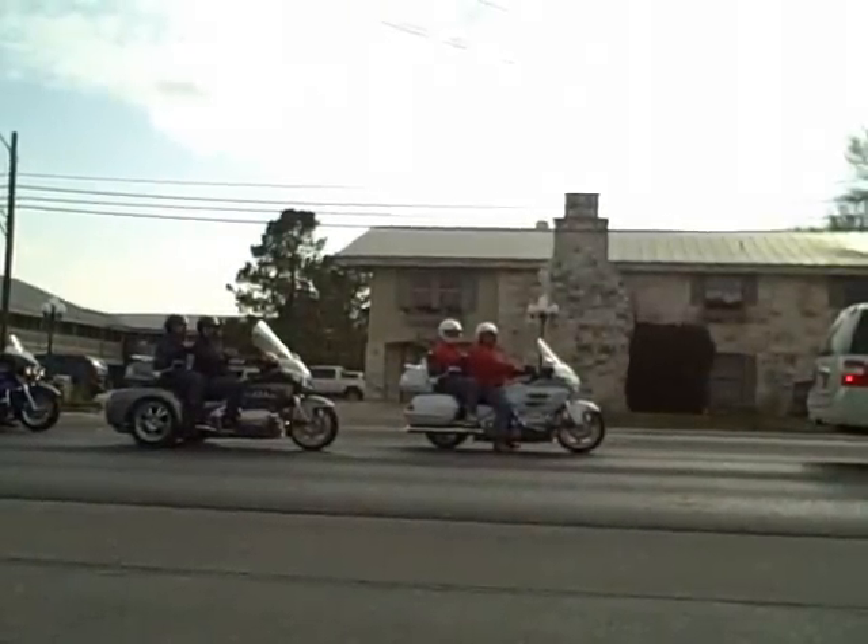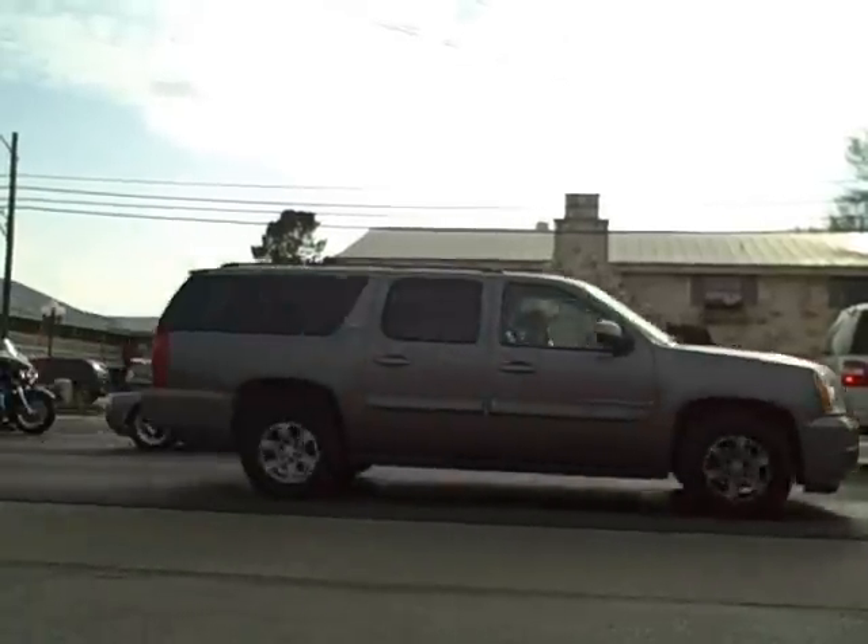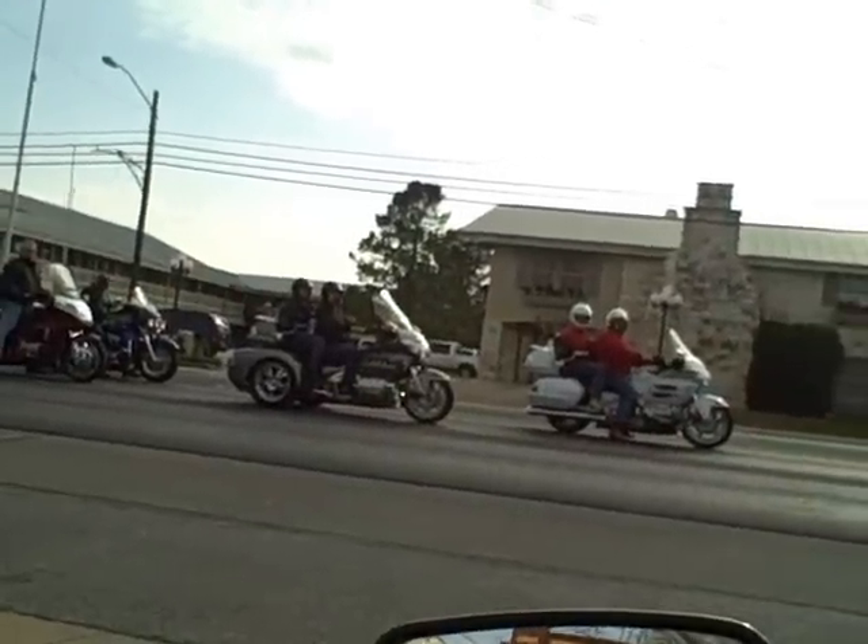Look at these guys on the Honda there in the red suits. They're looking at me like I'm an alien, like I just landed in a UFO. I'm just a fat guy on the Ninja 250 — it's not that horrible.